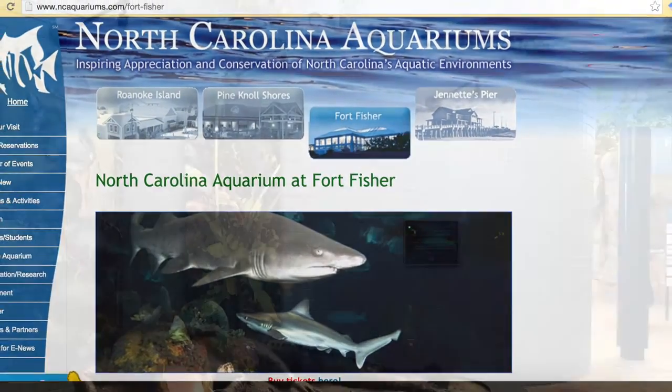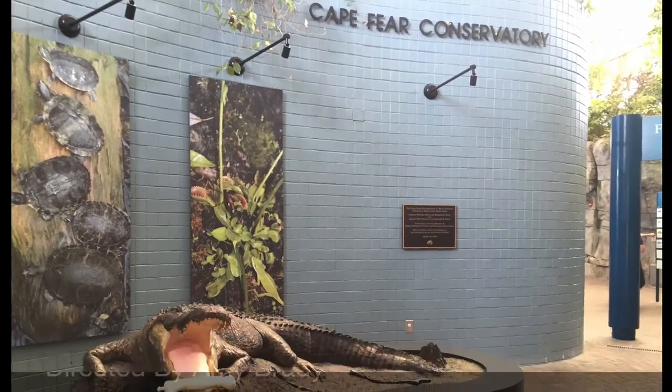Ahoy mateys! Are you ready to go on a field trip to Fort Fisher Aquarium? Well get ready because here we go!